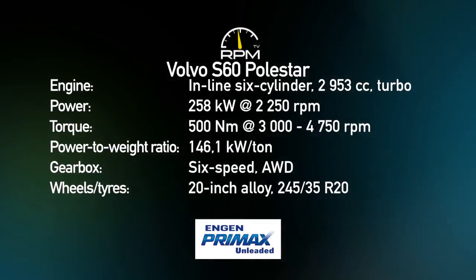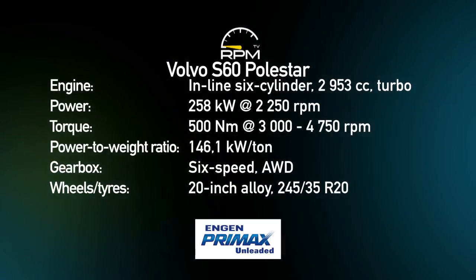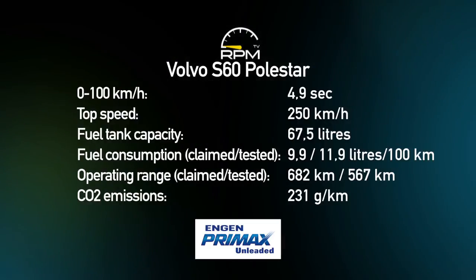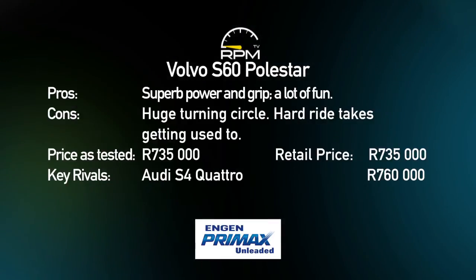258 kilowatts and 500 newton metres bless the Volvo S60 Polestar with impressive acceleration. The quick-shifting six-speed automatic gearbox has been upgraded to a paddle-shift unit. It's as safe and stylish as any other Volvo, but also has true performance ability and delivers a lot of enjoyment. It has some downsides when it comes to everyday driving, but they're far too minor to overshadow the overall fun.